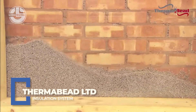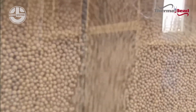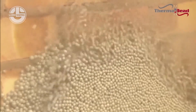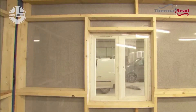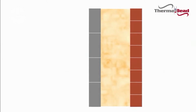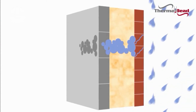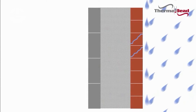When it comes to insulation, Thermabead doesn't play around. Their system injects expanded polystyrene beads directly into wall cavities, creating a solid, airtight thermal barrier with zero gaps. It is fast, non-intrusive and instantly boosts energy efficiency. The beads lock in warmth, block out drafts and even resist moisture — perfect for retrofits and new builds alike.